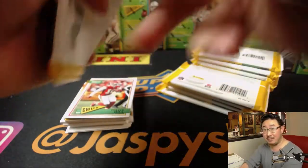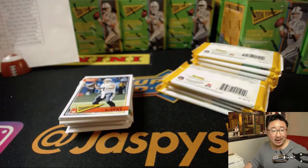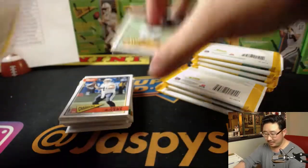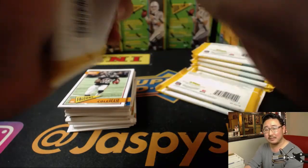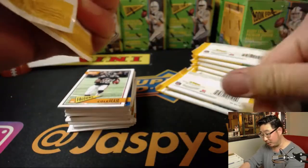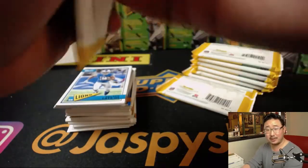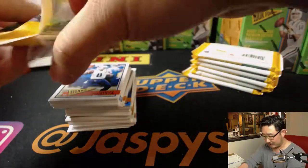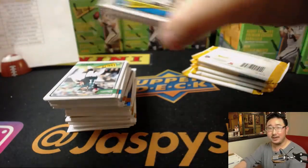Could this game go to overtime? I put a lottery ticket penny on overtime at plus 1,200. I felt like this one was going to be close. Warriors are 4 points down — they could turn this into an overtime game. I can see overtime.